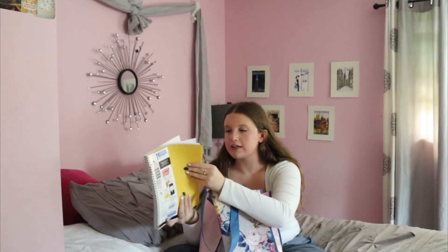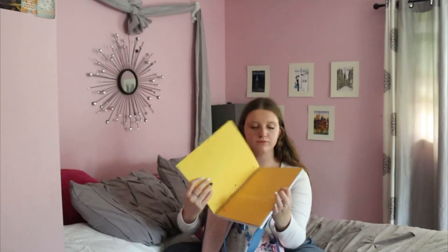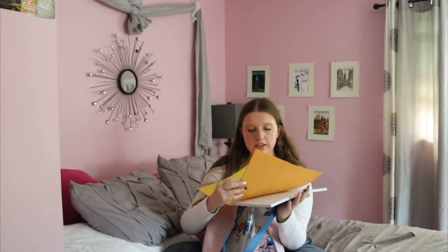I got this yellow notebook from Five Star. It's just a one subject, college rule. I really like Five Star — I think they hold up pretty well. It's also got a little folder on the inside. I got this for my AP Economics class, but I don't have it until second semester, so I'll just have this in the vault until I need it.